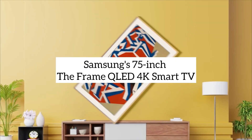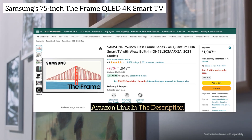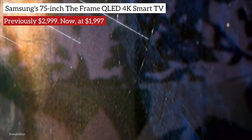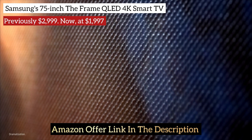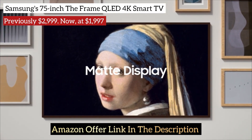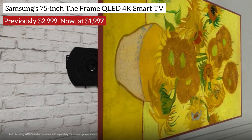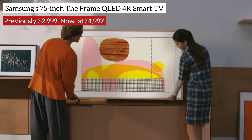Moving on to Samsung's 75-inch QLED 4K Smart TV, initially priced at $2,999, it's now a steal at $1,997 on Amazon. The Frame TV seamlessly transforms into a piece of art, allowing you to customize its appearance with bezels, all while providing a QLED display and smart features.